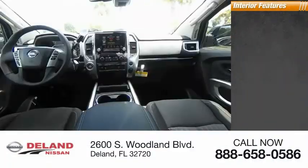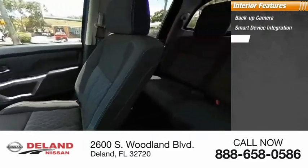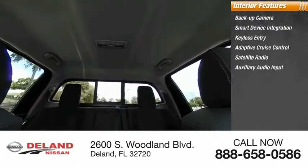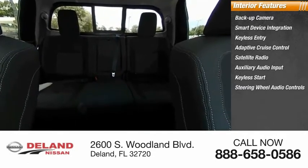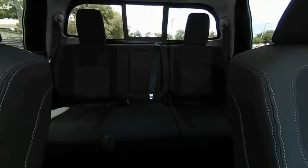Inside you'll find a backup camera, smart device integration, keyless entry, adaptive cruise control, satellite radio, auxiliary audio input, keyless start, steering wheel audio controls, MP3 player, and a security system. Is love at first sight really possible? Let us know when you stop in.